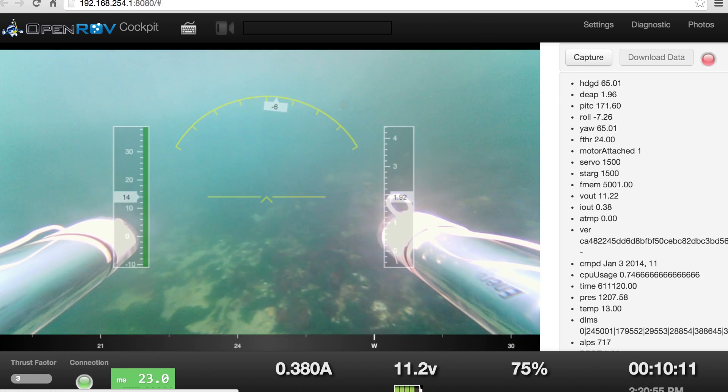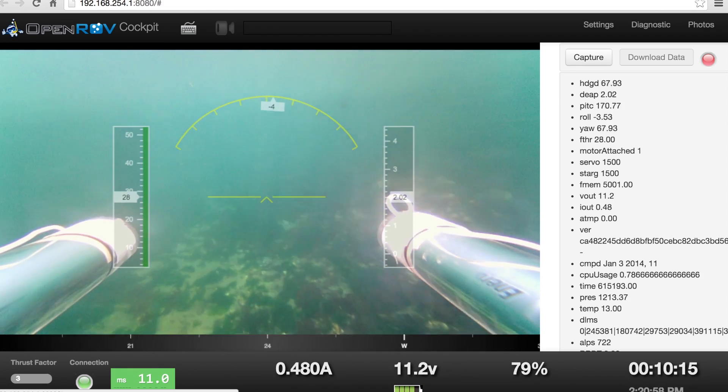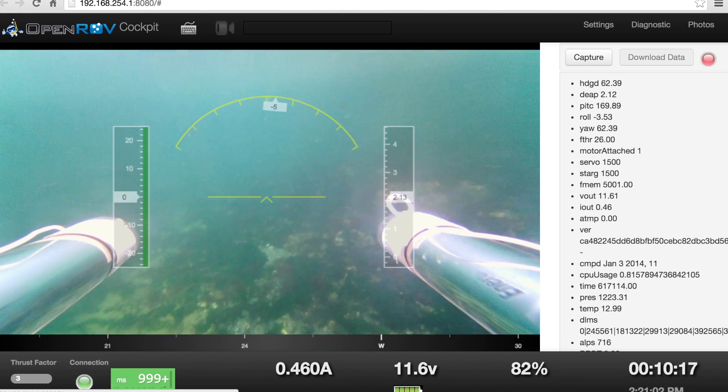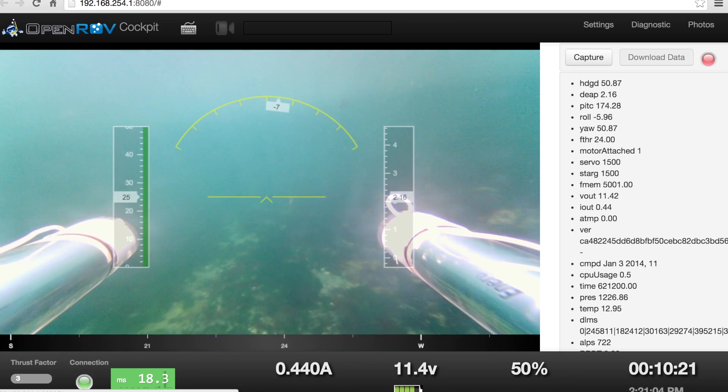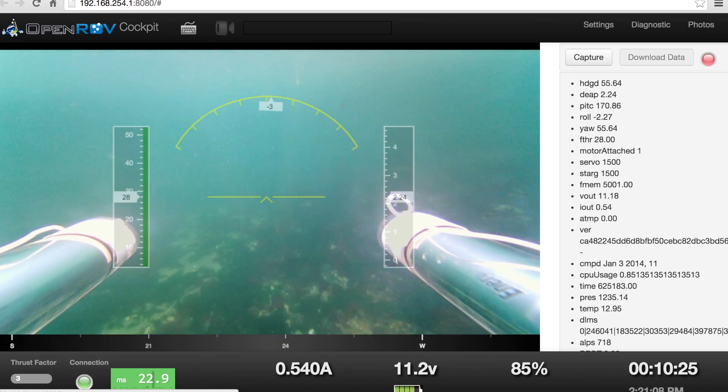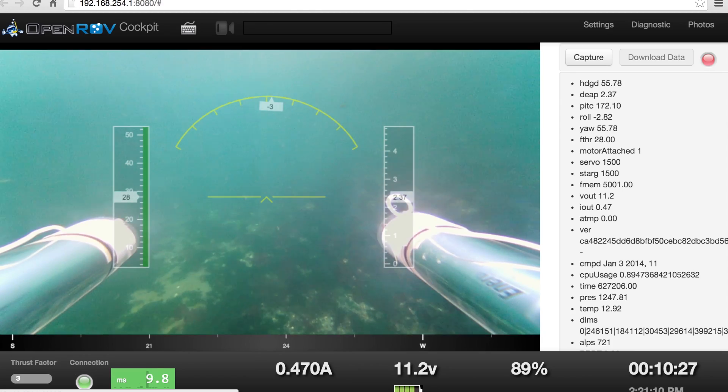Okay, so we're actually cruising along pretty well here. We're in the right place, we've got some landmarks — a little delay there. This is working much better. I think we've found pretty close to the right buoyancy.